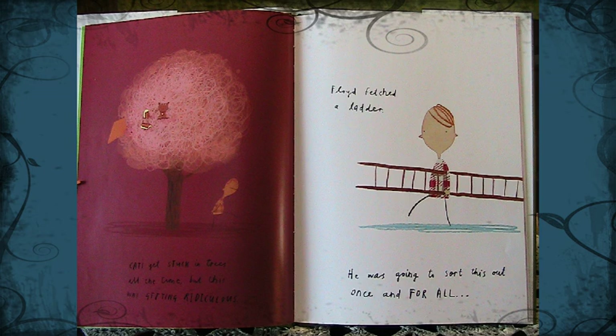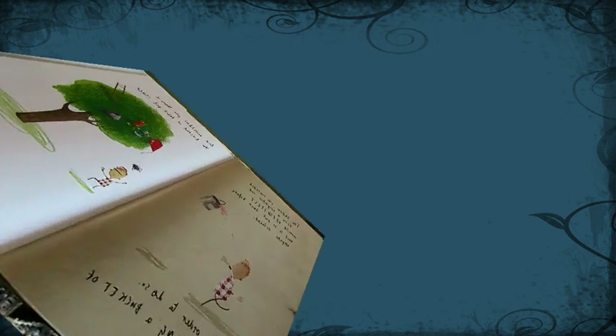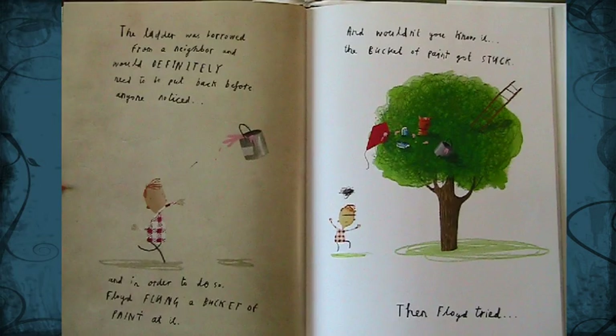Floyd fetched a ladder. He was going to sort this out once and for all. The ladder was borrowed from a neighbor, and would definitely need to be put back before anyone noticed. And in order to do so, Floyd flung a bucket of paint at it. And wouldn't you know it, the bucket of paint got stuck.